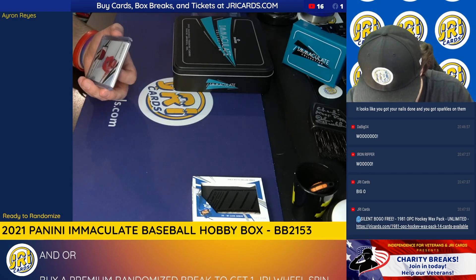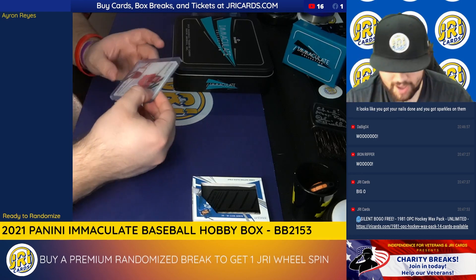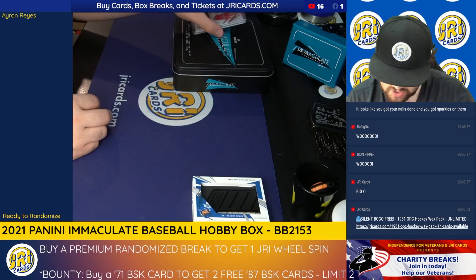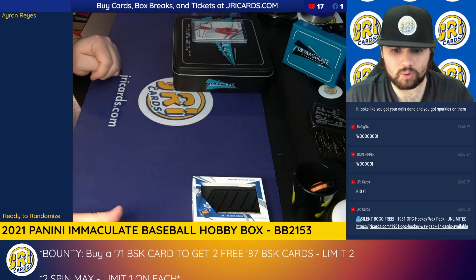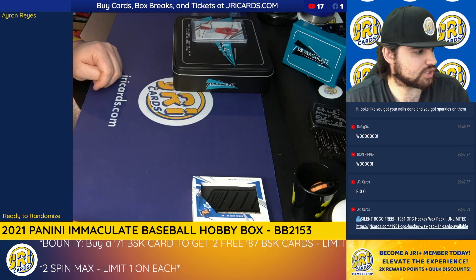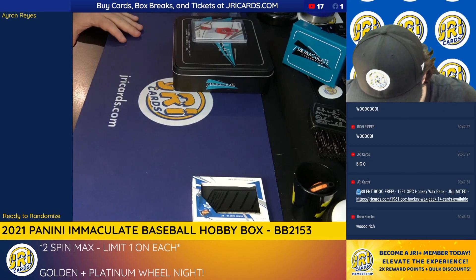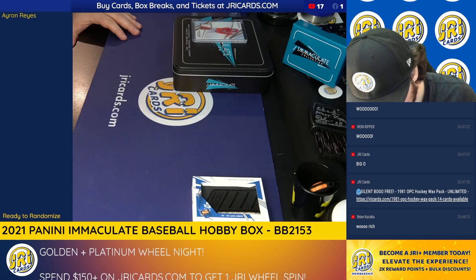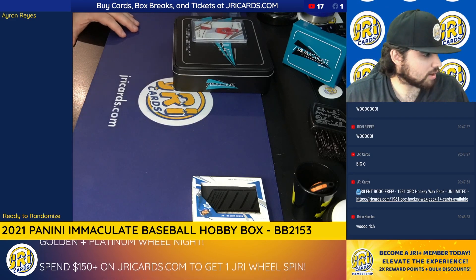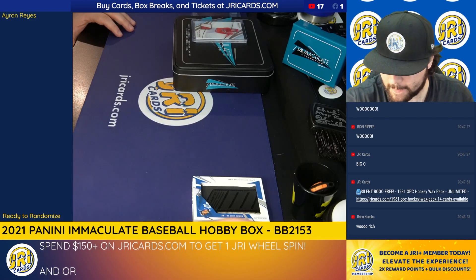Holy cow. What in the hell is this? Whoa, stop the music. These cards get crazier and crazier every time we open them.